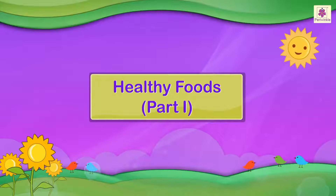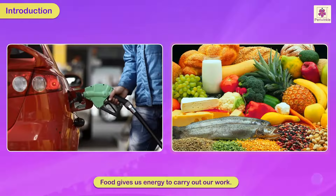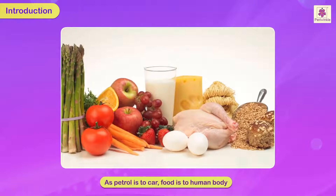Healthy foods. Look at these pictures. Just as petrol gives energy to the car to help it move, food that we eat gives us energy to carry out our work. As petrol is to a car, food is to the human body.